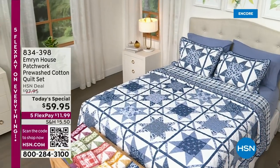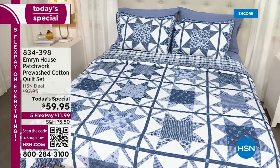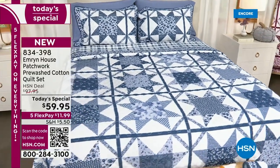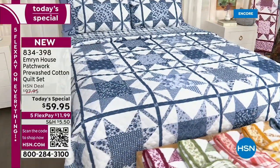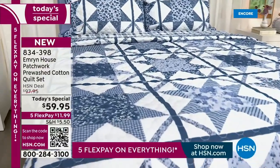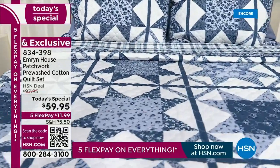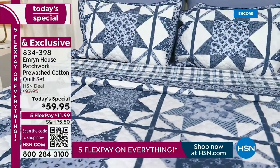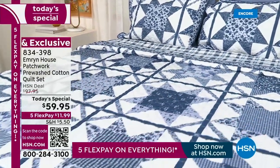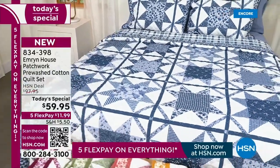We love the nostalgia of quilts and the traditions of passing down quilts from generation to generation. If you have grown up with your grandmother's quilt or you've always wanted to add a little touch of that farmhouse decor to your very own home, tonight is the night. We're kicking off our fall home event with 24 hours of decorating your home for fall with five flex pay on everything.